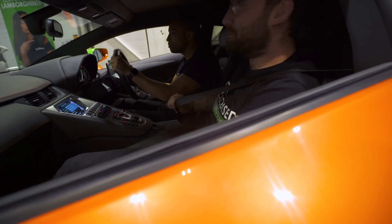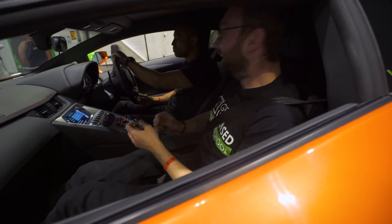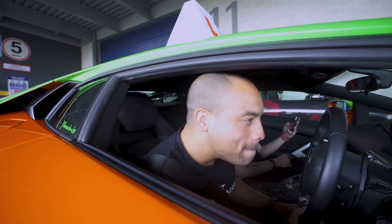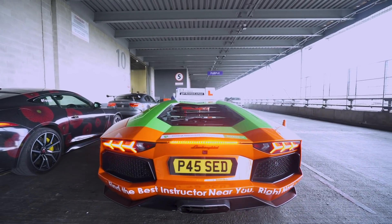Do your six-point check. Mirror, signal, manoeuvre. Hey, listen to this. Whoa! Whoa! Oh my god!